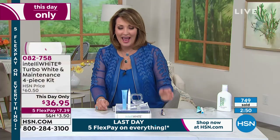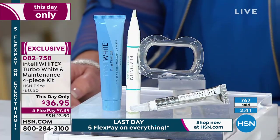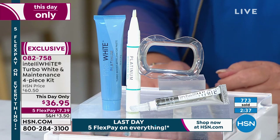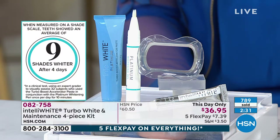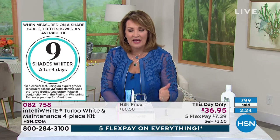It's absolutely the simplest tooth whitening system I've ever tried, which is one of the reasons I love it so much. The best part is you will get results up to nine shades whiter and it is pain-free. That is so important — if you've ever had sensitivity to tooth whiteners, you don't have to think about that with Intella White.